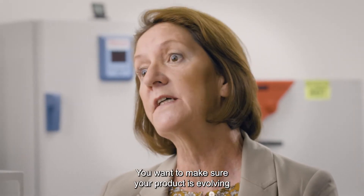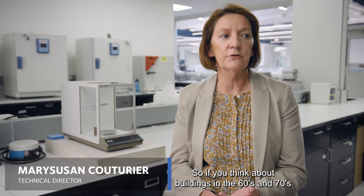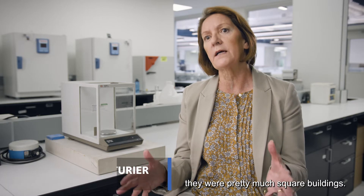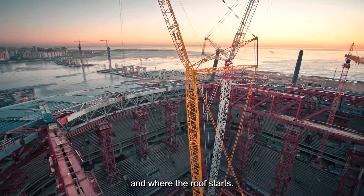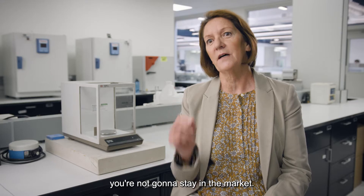You want to make sure your product is evolving as architects evolve. Some of the architectural trends are changing. If you think about buildings in the 60s and 70s, they were pretty much square buildings. Nowadays, if you look at some of these sports stadiums, it's hard to tell where the wall ends and where the roof starts. If you're not innovative, you're not going to stay in the market.